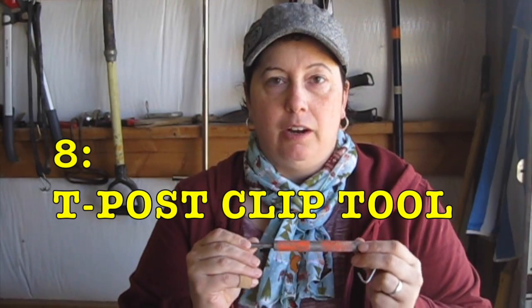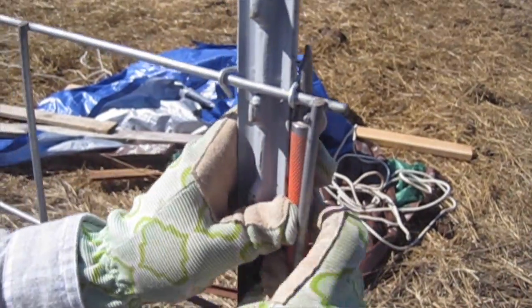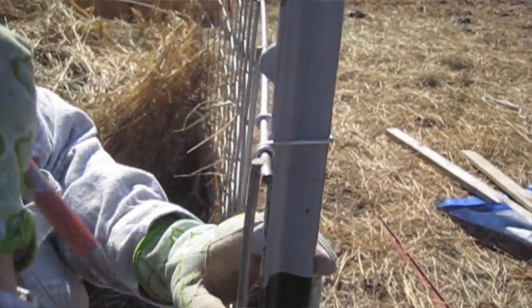Next we have the T-post clip tool. We have a little saying: always buy the special tool. This is used to attach your T-post clips onto your T-post — you put it in and twirl it around. You might think you don't need a special tool and could just use a wrench, but when you're attaching multiple clips to multiple T-posts, you're going to want the special tool. We painted ours orange so when you drop it in the grass — and you will drop it — you can find it.